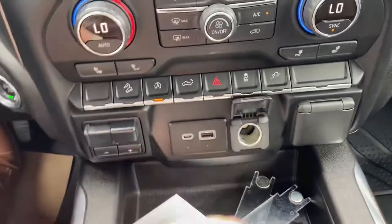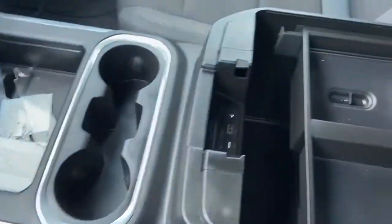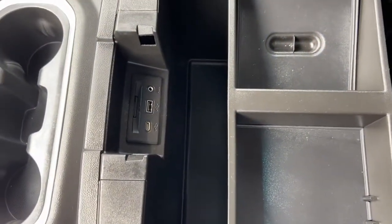There's a USB plug-in, a 12 volt outlet, and a 110 volt outlet. Coming back we have some storage space with two cup holders. We also have our center console in the middle with your auxiliary input and USB plug-in.